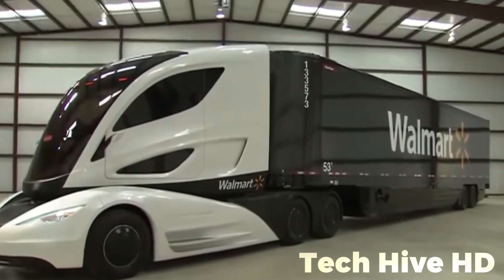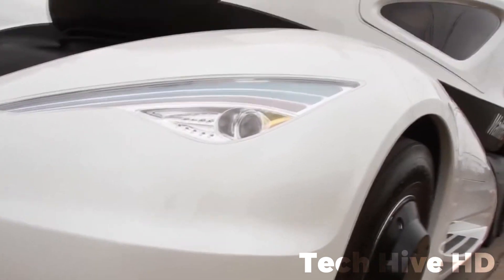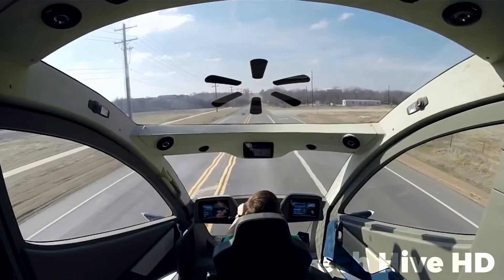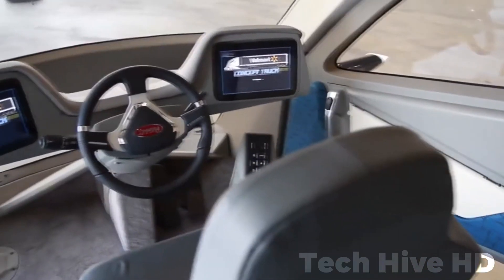In urban areas, the truck runs on electric power alone until the battery's state of charge reaches 50%, at which point the turbine automatically kicks in to charge the batteries. For maximum range, the truck operates in hybrid electric mode, keeping the turbine running continuously, only shutting down when the batteries are depleted.